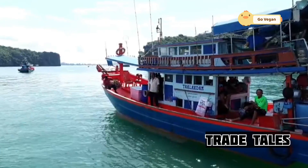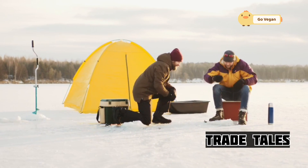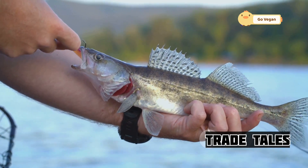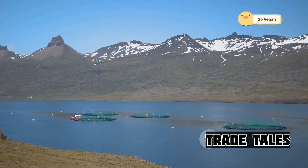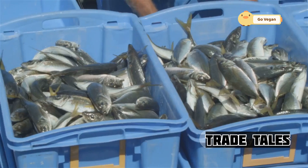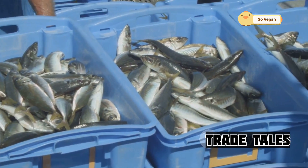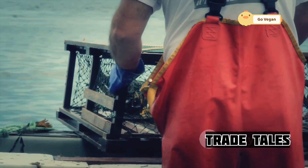They use sonar and other electronic equipment to locate schools of fish, constantly adapting their techniques based on conditions. Modern fishermen are acutely aware of the need to protect marine ecosystems. American fishermen adhere to strict quotas, use selective fishing gear to minimize bycatch, and work closely with scientists to monitor fish stocks. This collaboration helps maintain a balance between fishing and conservation, ensuring that the ocean remains a viable resource for future generations.